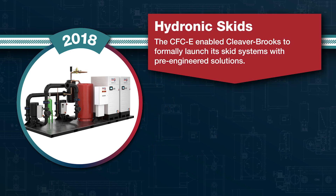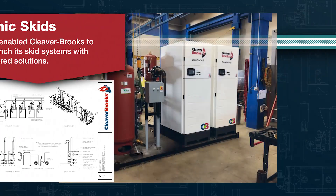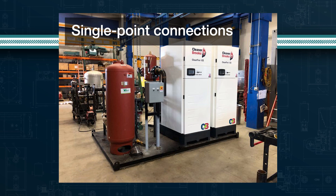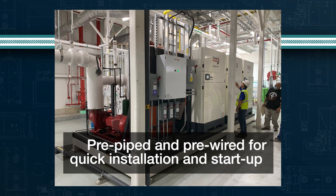The CFCE made it possible for Cleaver Brooks to introduce pre-engineered, pre-packaged hydronic skid solutions in 2018. Featuring single-point connections, these modular skid systems are pre-piped and pre-wired for quick installation and startup.